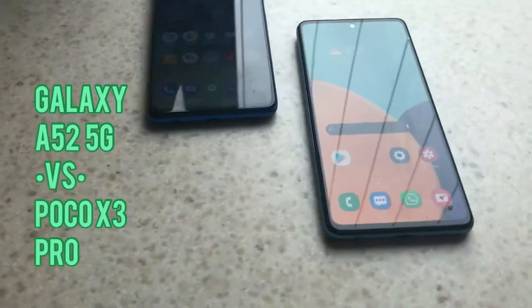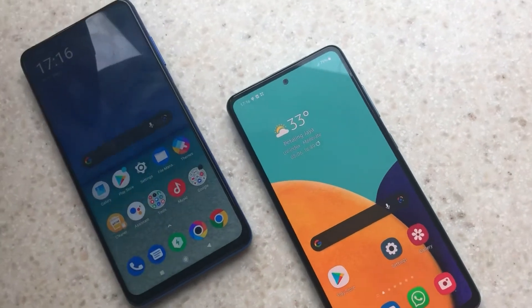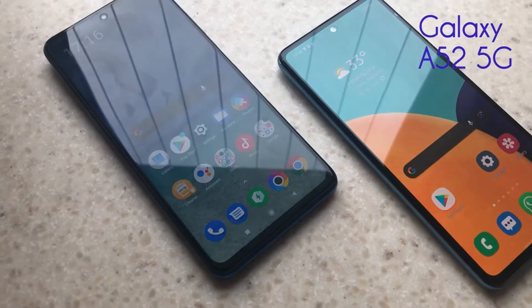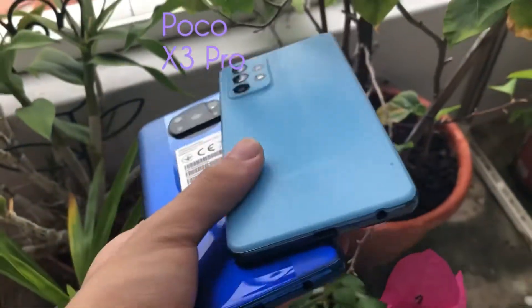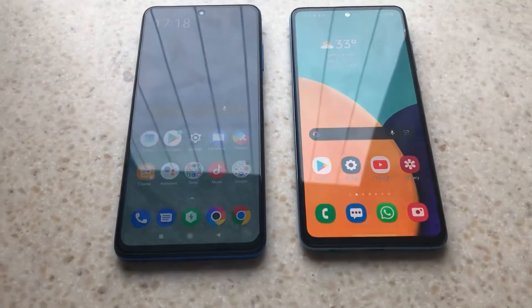I have two incredible mid-range devices from Samsung and Poco: the Samsung Galaxy A52 5G and the Xiaomi Poco X3 Pro. Today we're comparing the differences, the similarities, and which one you should buy at a given price point.